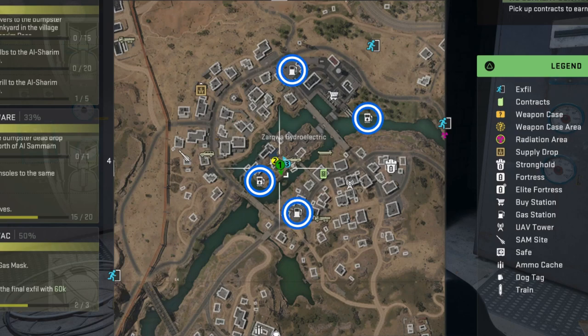The order that I recommend doing this in is starting at the one on the island, then going to the one on the south, then the one to the east, and finishing with the one on the north since it's right next to the radio tower.